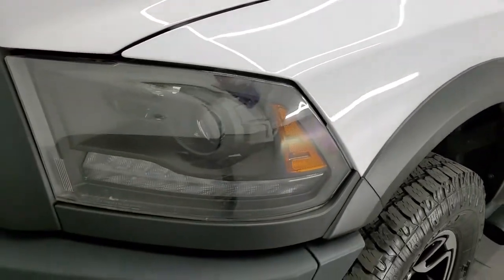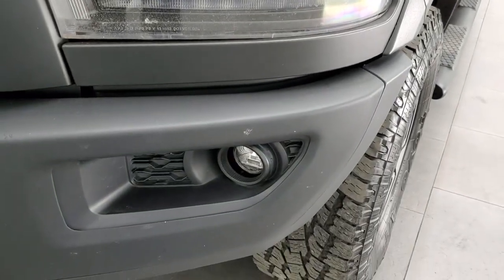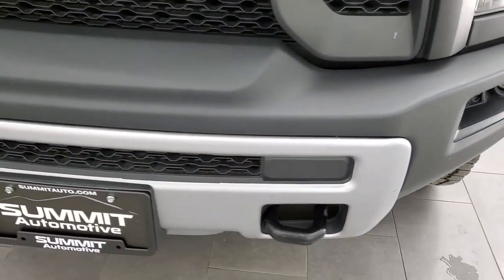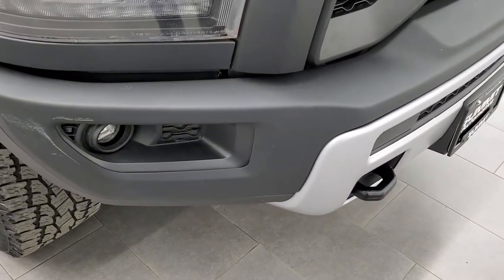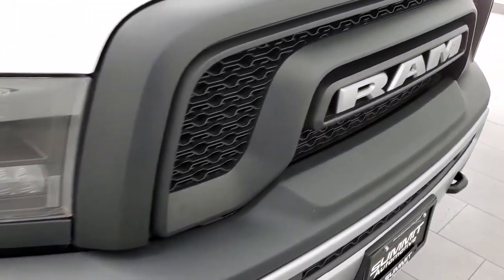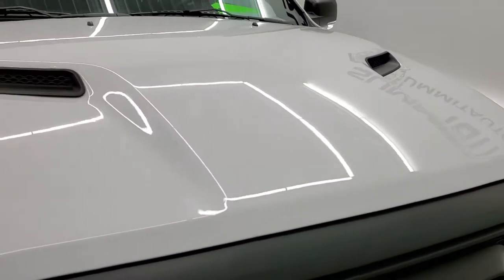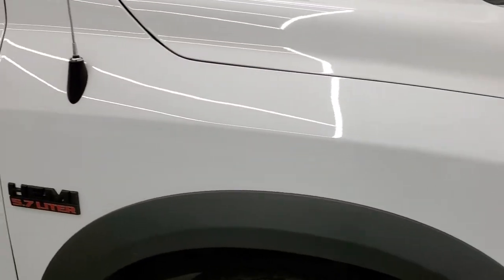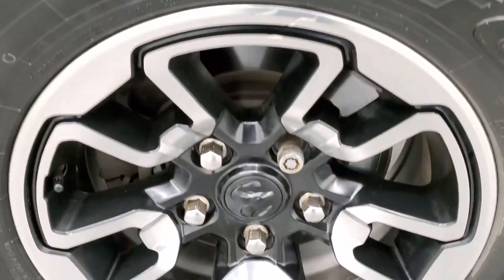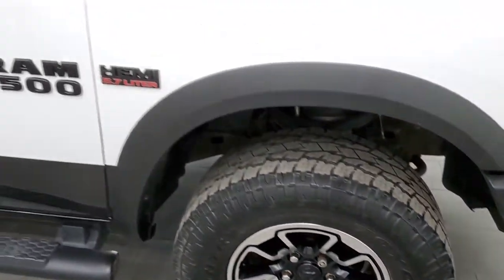Front fender is in excellent condition — I didn't see any dents or dings in there. It does come with the projector lamp headlamps, LED running lights, and LED fog lights. Front bumper is in really nice shape. It does have a powder coated finish to the front bumper, and that's in nice shape. You get the Rebel grille and the hood is in pretty nice shape as well — no major dents or dings. Passenger side front fender looks good, and the passenger side rim is in nice shape with just one little scuff, but it is a used truck.